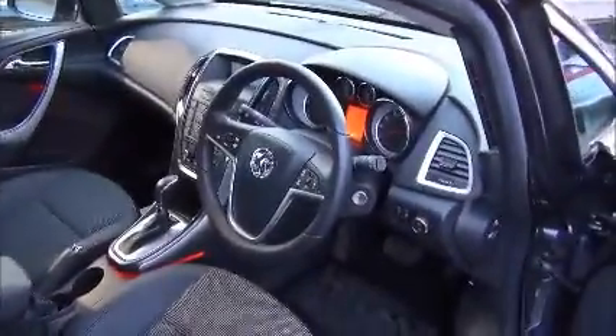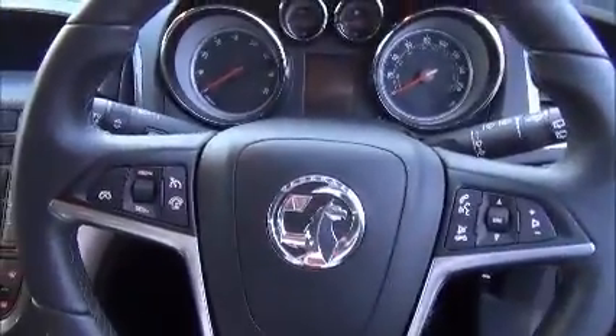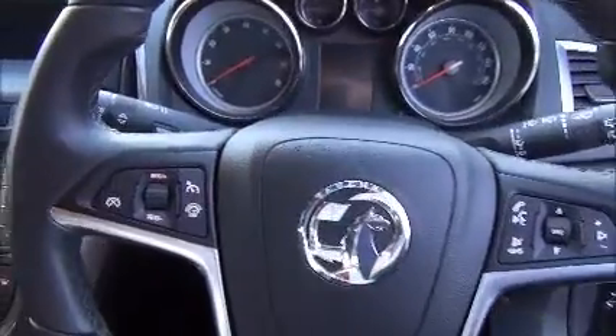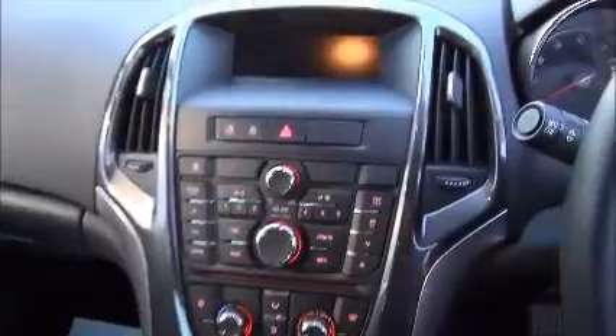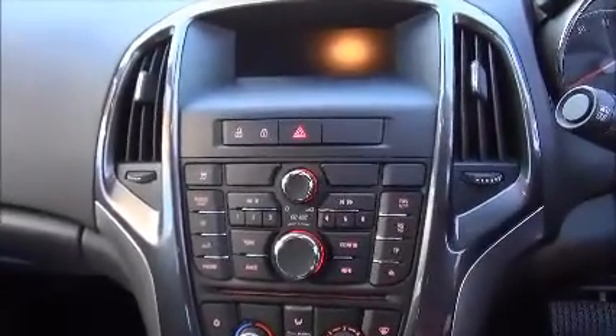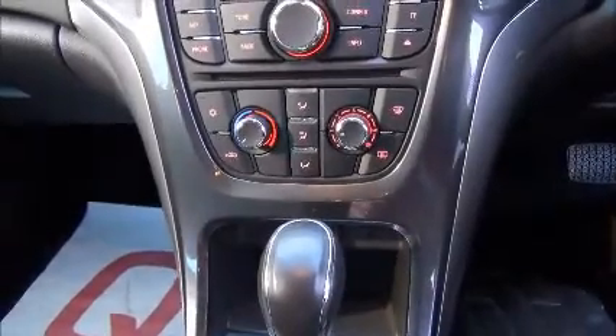The SE comes with automatic headlights and windscreen wipers, as well as steering controls on the steering wheel. This is the centre console with a media CD player and air conditioning. There's also an auxiliary socket and power supply for your MP3 player.